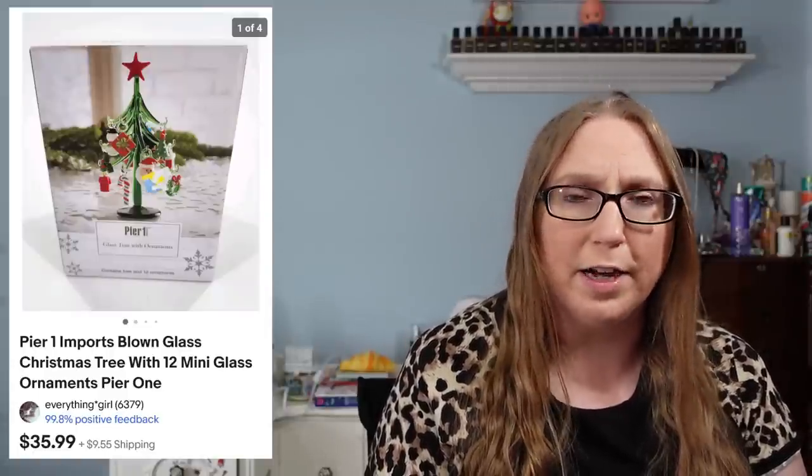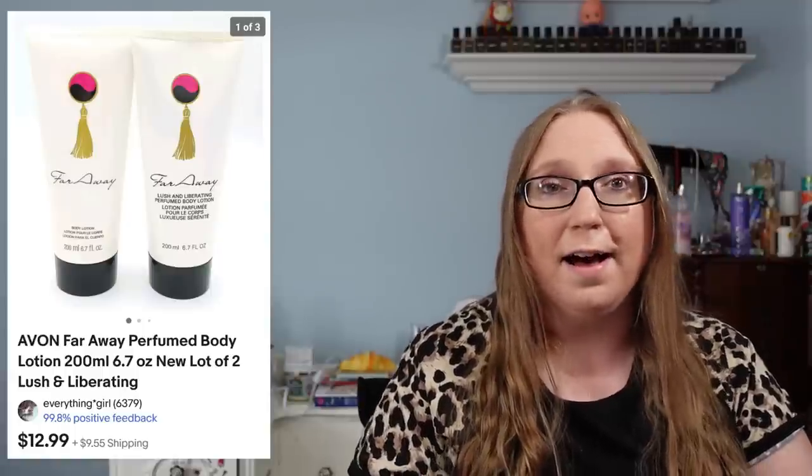I also sold a set of two Avon lotions in the scent Far Away for $12.99 — those came from an auction. At one point I was getting a lot of Avon stuff, paying just a couple dollars for trays full of Avon items. I also sold National Lampoon's acrylic moose mugs — those sold for $29.99 and came from a yard sale; I'd say I paid two or three dollars for them.